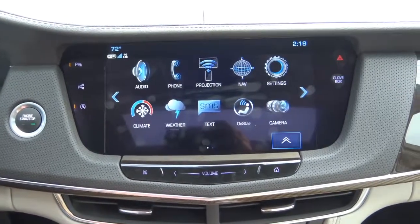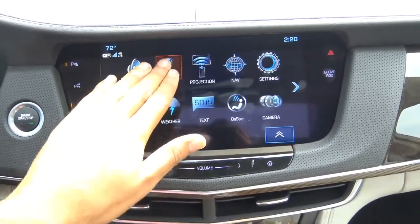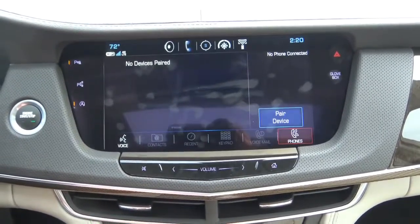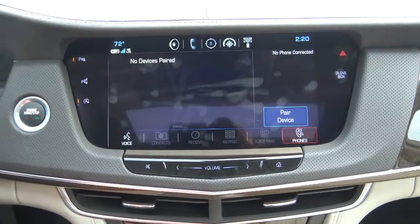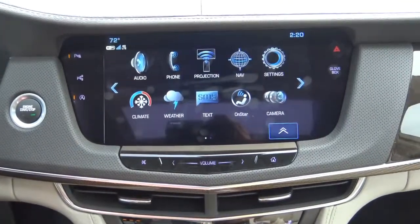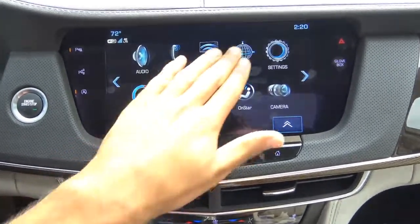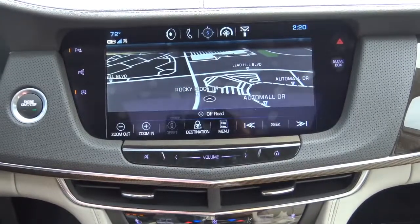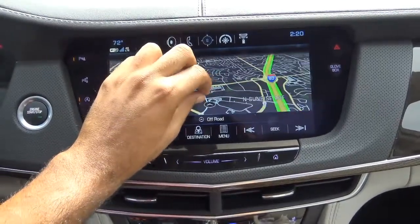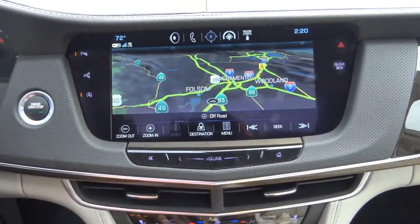External media devices include a USB charging port with iPod integration and auxiliary inputs. Over in the phone menu, you can connect multiple Bluetooth devices, view contacts, recent calls, and an integrated dial pad, and also view voicemail. There's a projection feature for Apple CarPlay and Android Auto, though you need your phone connected via USB. The navigation system allows you to enter a destination by voice, zoom in and out, and also provides live traffic and points of interest.